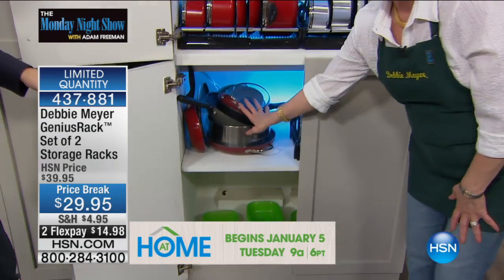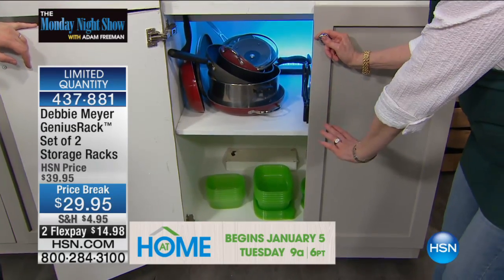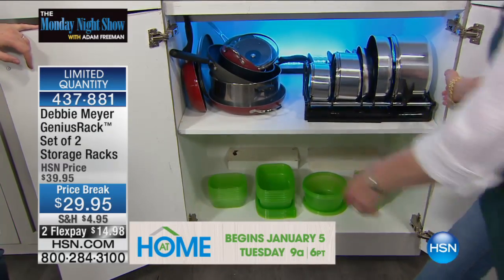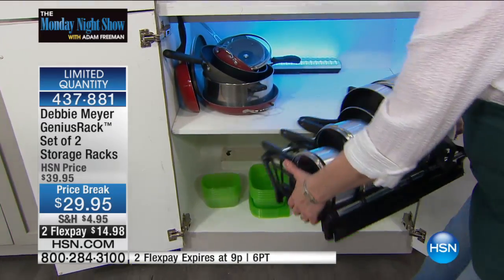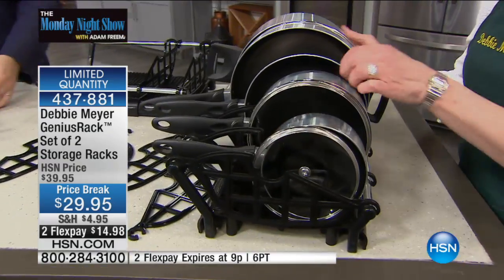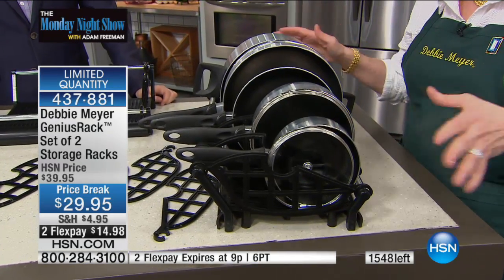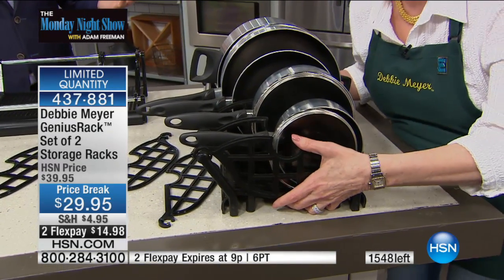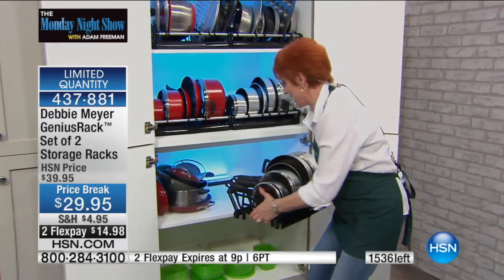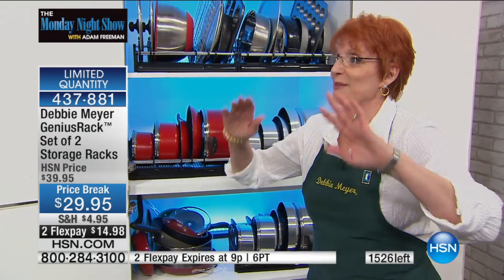Here's a pile of cookware — in my house, my cookware is below the stove. I was bending over 10 times. Now I bend over once, bring this over to the stovetop, use what I need to cook, clean it, dry it, put it back — all the pots. When I'm finished, I pick it up once and walk over, only bending over one more time, instead of sitting on the floor sorting through pots and pans. That, to me, was insane.